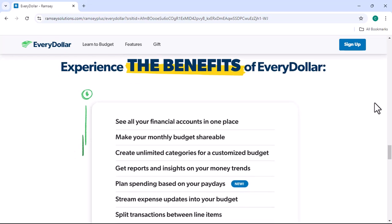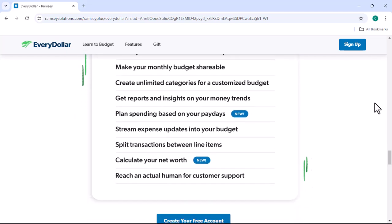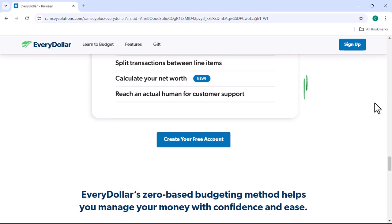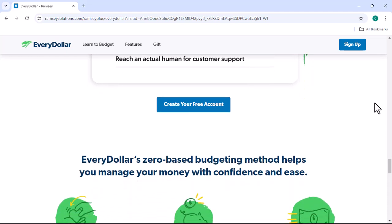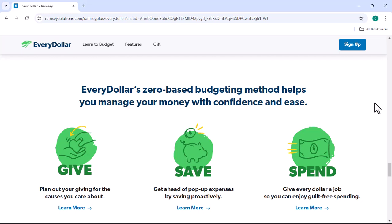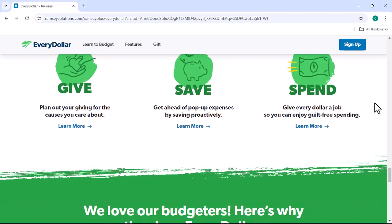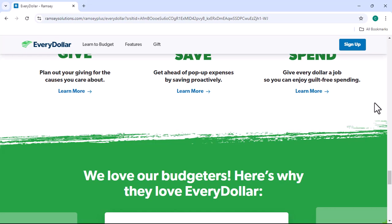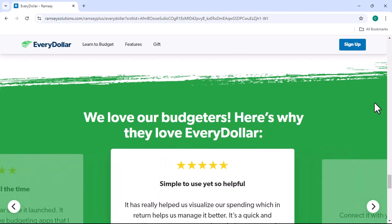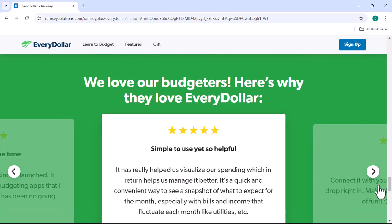So which app is right for you? The answer depends on your individual needs and budget. If you're just starting out with budgeting and don't need a lot of bells and whistles, EveryDollar might be sufficient. However, if you're looking for a more comprehensive solution with advanced features, EveryDollarPlus could be a better fit. Here are some factors to consider: your budgeting goals — are you trying to pay off debt, save for a down payment, or simply get a better understanding of your finances? Your budget — if you're on a tight budget, EveryDollar might be the better option. And your tech savviness — if you're not very tech savvy, EveryDollar's simple interface might be easier to navigate.